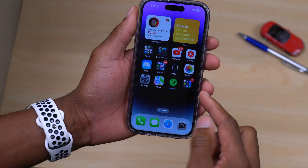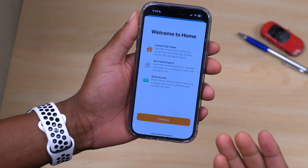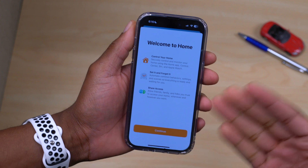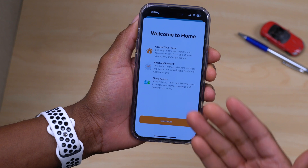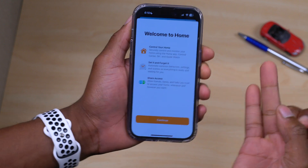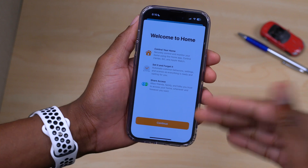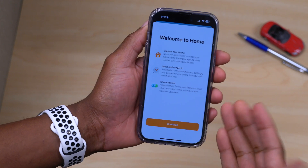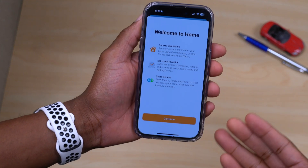This update also adds support for Matter in the Home app. Matter is a new smart home connectivity standard that allows for interconnectivity between home devices made by different manufacturers. So Apple might have a HomePod or Apple TV 4K — which by the way supports Matter — and Amazon, Samsung, and Google might have their own home devices, and Matter will allow them to connect more easily.